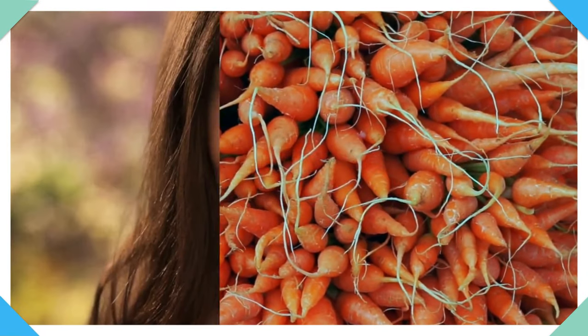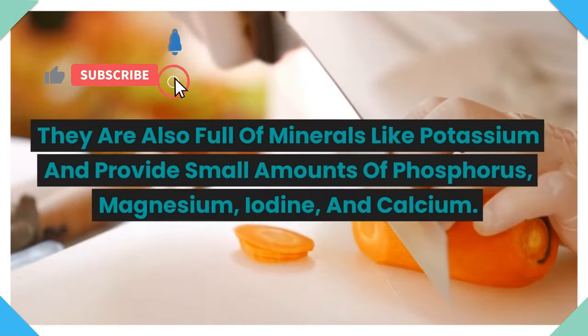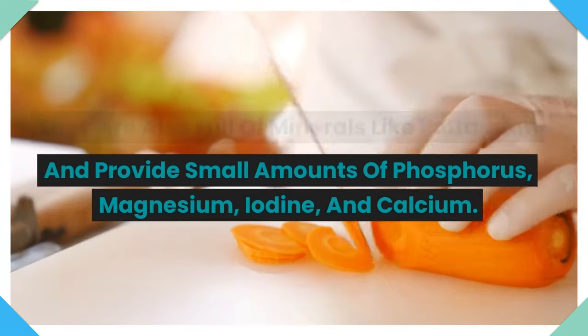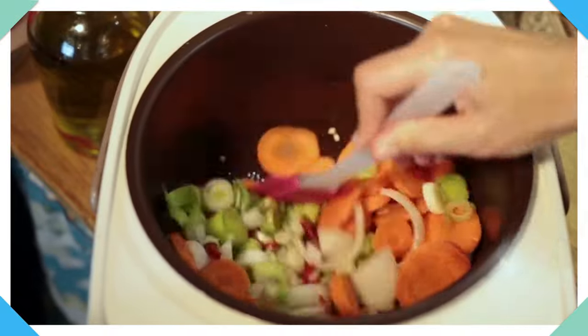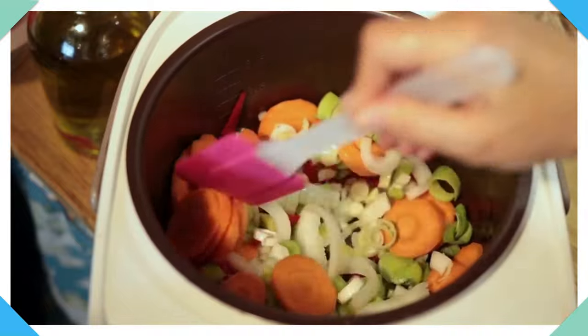6. Carrots. The vitamin A found in carrots can assist in the creation and absorption of calcium in your body. They are also full of minerals like potassium and provide small amounts of phosphorus, magnesium, iodine, and calcium. Carrots are simple to add to meals. They can be used as a topping or blended into a cream or even eaten raw in a salad.